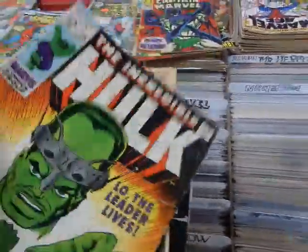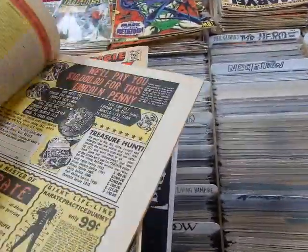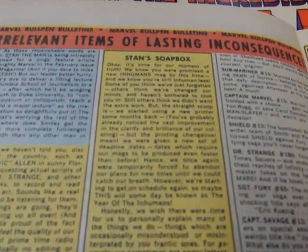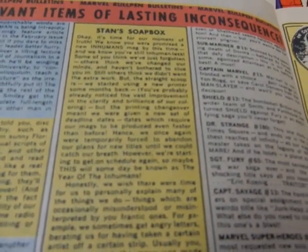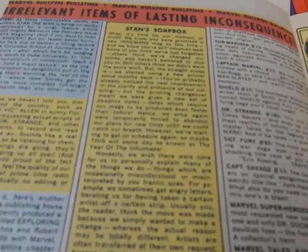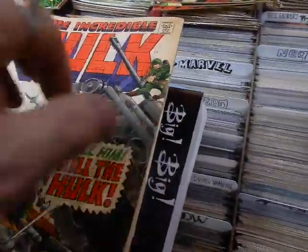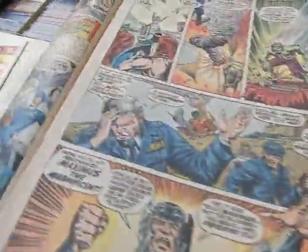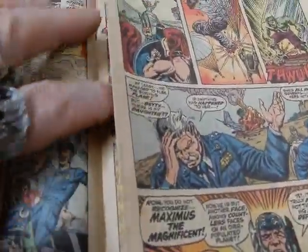Got #120 — classic cover by Herb Trimpe, with the Evil Inhumans. And Stan was talking about the Inhumans — there's a new Inhumans mag that was promised and you're still 'Inhuman-less.' Talks about this being the Year of the Inhumans. Obviously the Year of the Inhumans didn't come in the '60s — it came more in the 2000s.